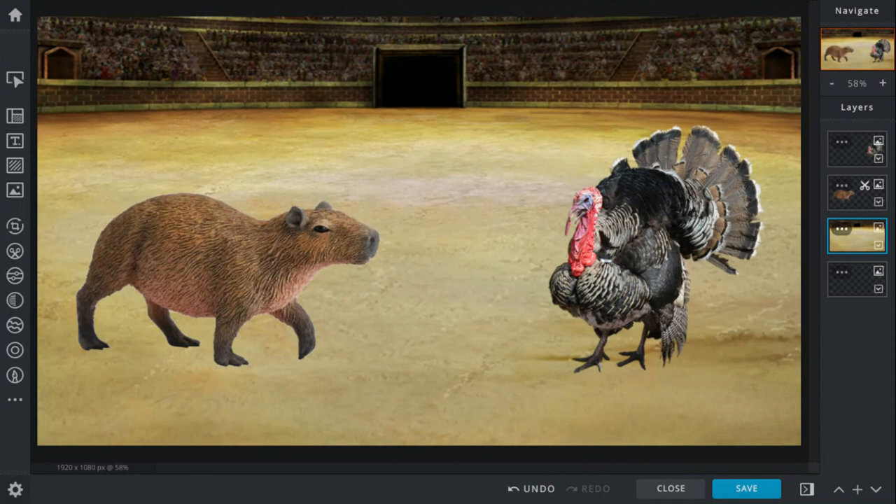When they look back at the grass, it's gone — a random deer came out of nowhere and ate it. This makes them both pissed and they start fighting each other even harder, until the turkey scratches out one of the eyes of the capybara.